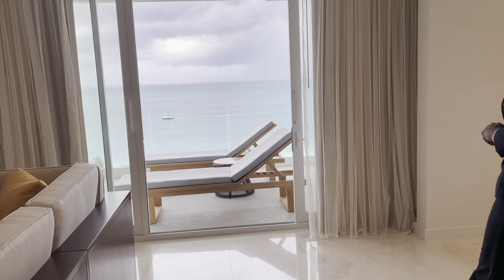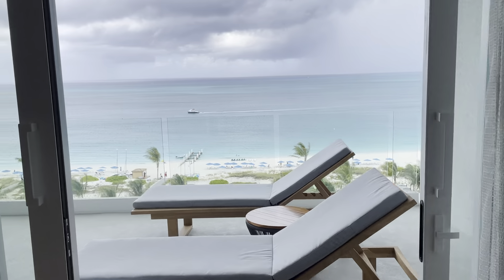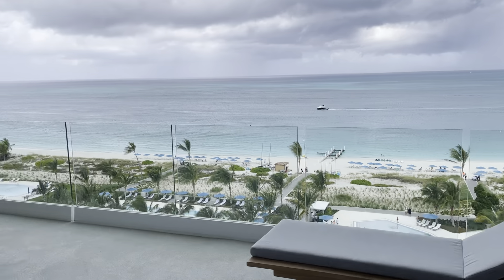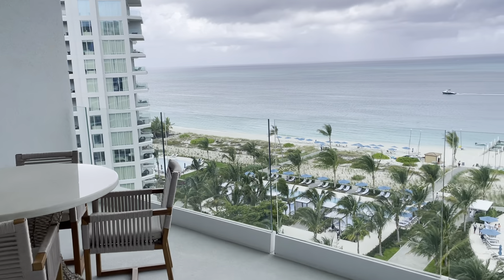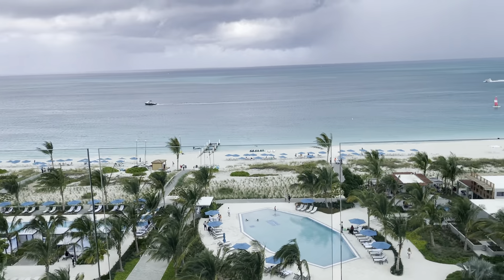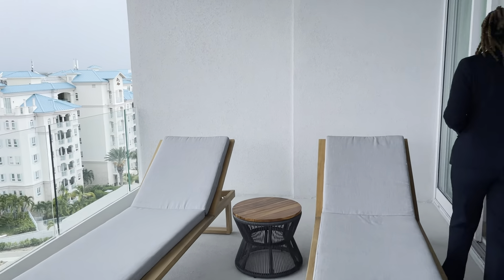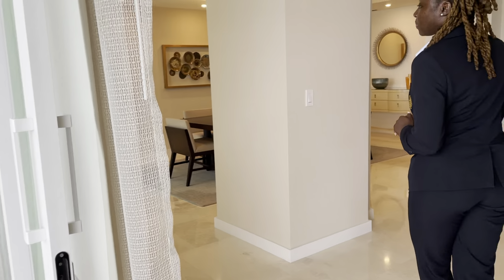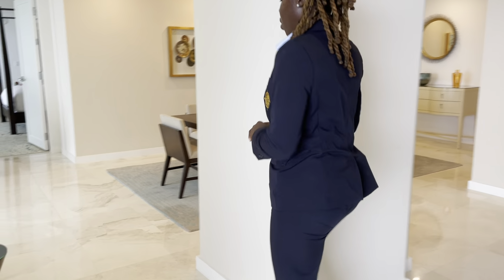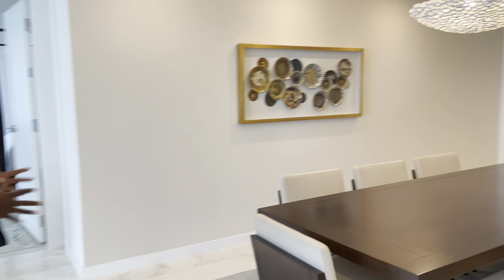From the living room area, you can access the balcony overlooking the beautiful Grace Bay Beach. Walking ahead, we have our lovely dining setting area.